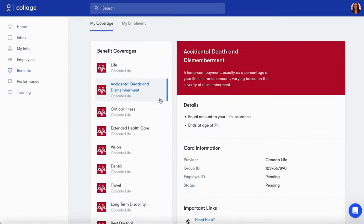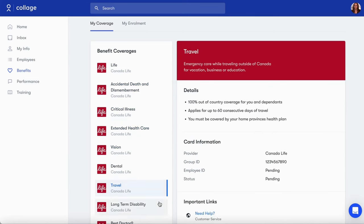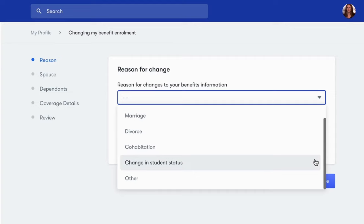If enabled, employees have a streamlined breakdown of their benefits coverage and the option to change the details of their benefits coverage.